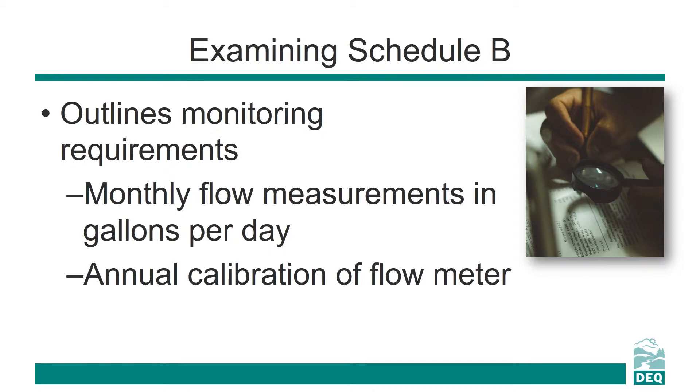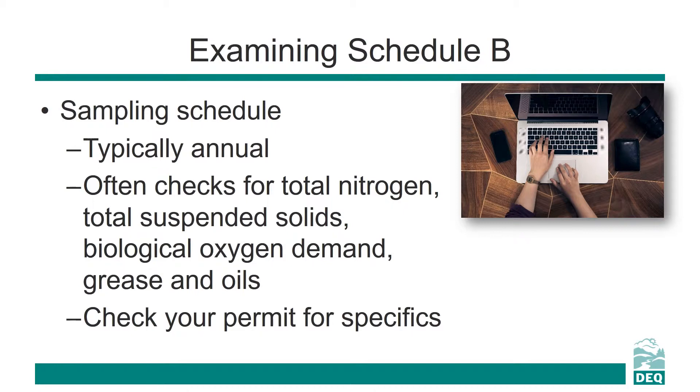Often, Schedule B will include requirements for monthly flow measurements in gallons per day and annual calibration of the flow meter. Schedule B will also describe what sampling needs to happen and when. Typically, effluent sampling is completed on an annual basis and is for such items as total nitrogen, total suspended solids, biological oxygen demand, grease, and oils. Check Schedule B of your permit for specifics on your system.